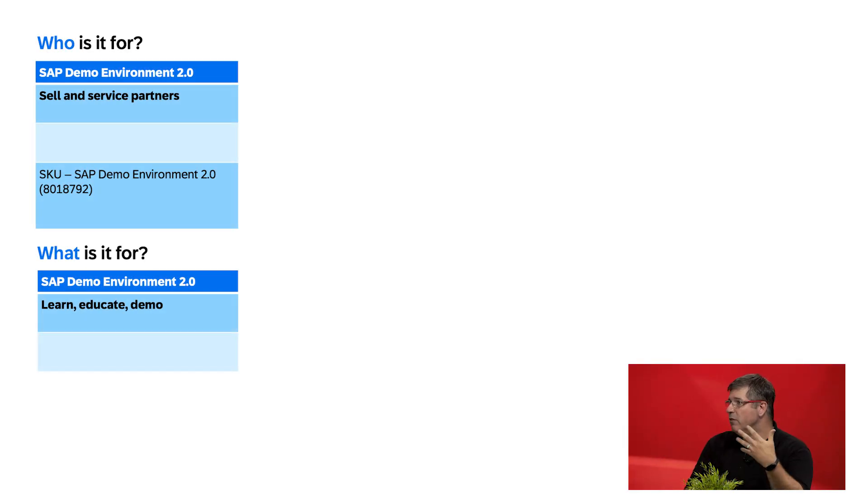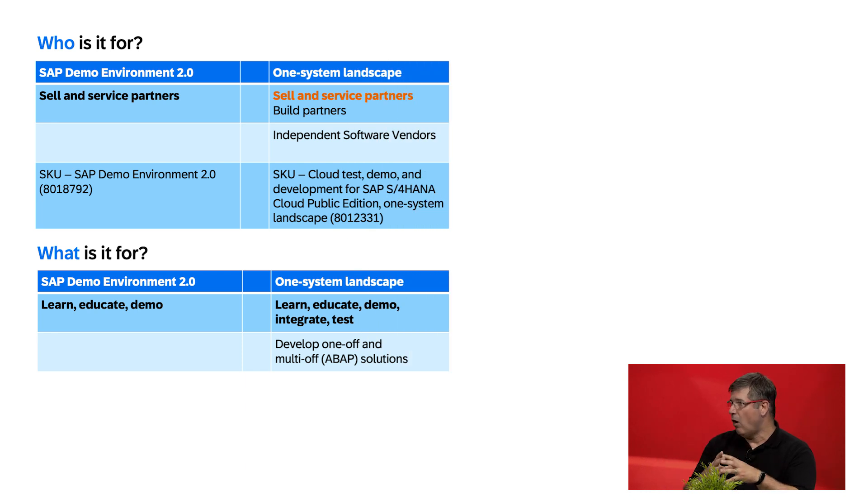What are the prerequisites and how do we start if we want to build on the scalable option? Based on what Helmut explained, I want to give an overview of what we have for partners in general. We have the SAP demo environment 2.0 — you can order this today as a sell-and-service partner. You will have end-to-end scenarios built in and can use it for demonstration out of the box with very rich demo data. This is not customizable but is immediately available. For multi-off, the one-system landscape TDD — test and demo development environment — is available to purchase and is the prerequisite to build a multi-off solution.